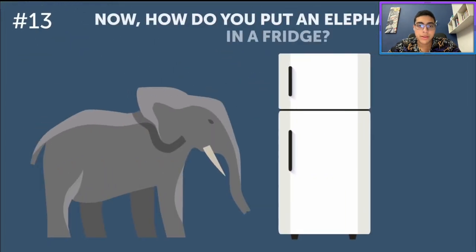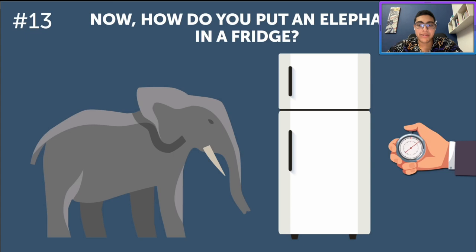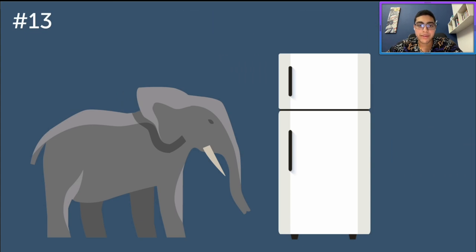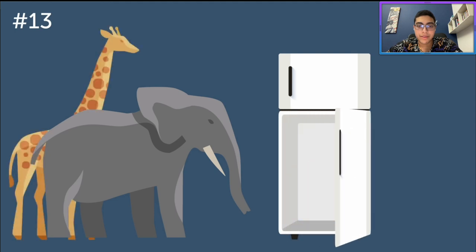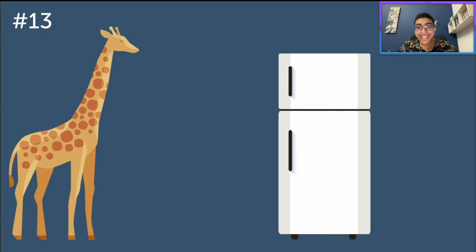Now, how do you put an elephant in a fridge? This is very simple — you take the giraffe out and then you put the elephant in. Listen carefully: open the fridge, take the poor frozen giraffe out, put the elephant in, and close the door. If you remembered the giraffe, you're good at thinking about repercussions of your actions.